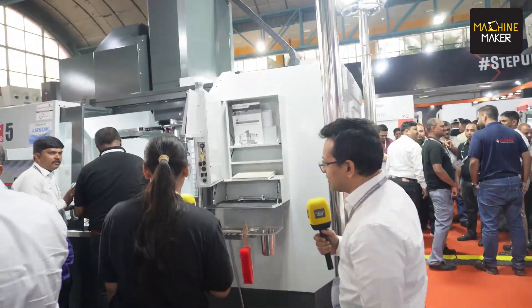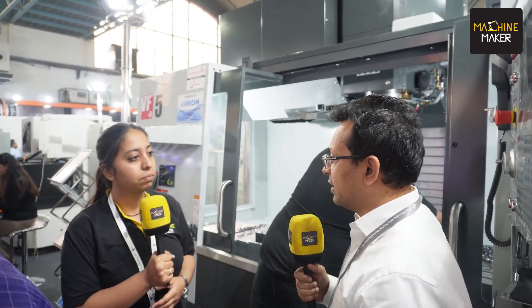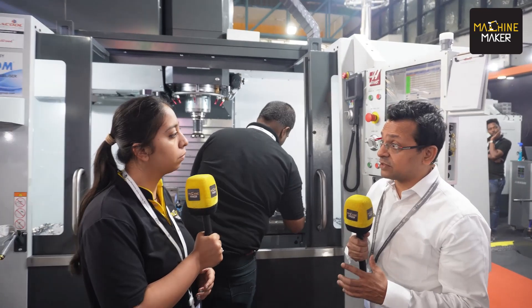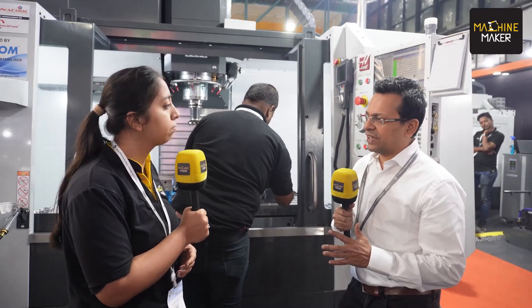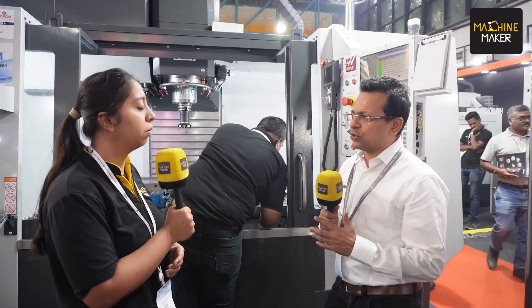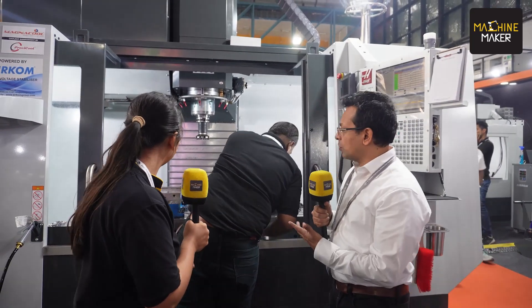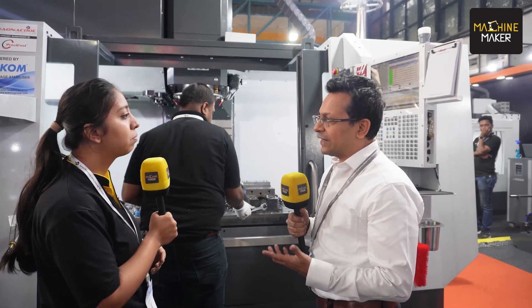The next machine we have here is the heavy-duty VF5 BD50 — a 50-taper power machine, really heavy-duty machining. We have supplied this machine to multiple customers — in die and mold, mold bases, and also in production: forging customers, casting, and the oil and gas industry. Just a really great machine overall. Typical Haas value.